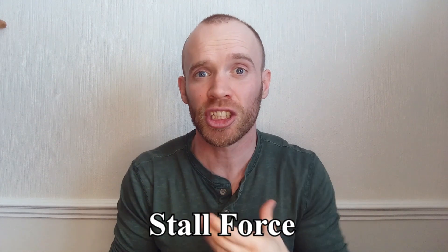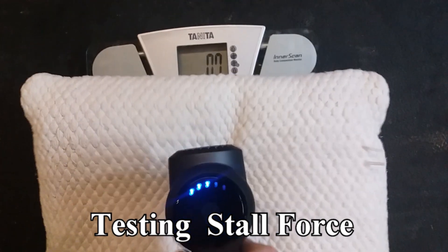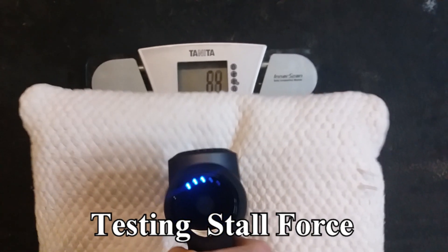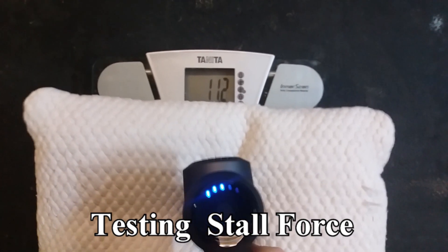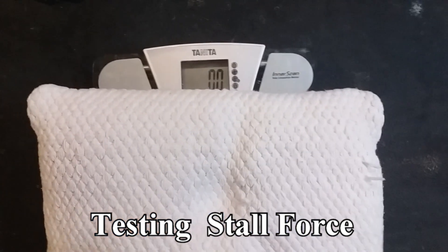On the subject of force, massage guns have something called a stall force — which is when the gun shuts down if you push too hard. That's covered on Before You Buy, where he uses a cushion on top of scales to test each gun, and I did the same with mine. Both my guns came out at around 11 kilos, and I've not needed to apply that much force yet, but I can hear it getting close to shutting down on my calves or glutes. If you were fixing a knot and needed more pressure, you could always switch to the bullet head.